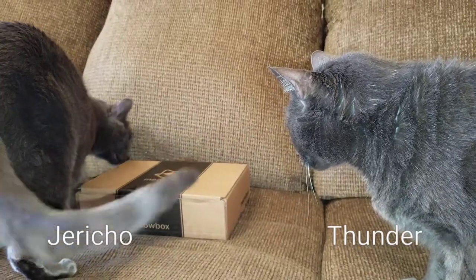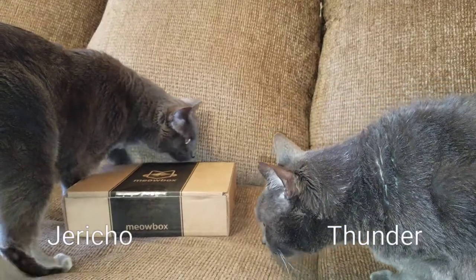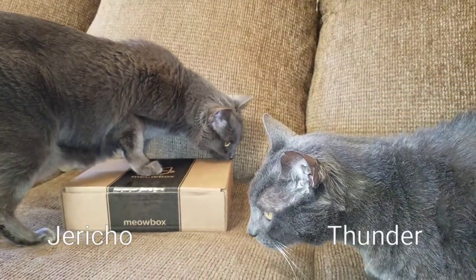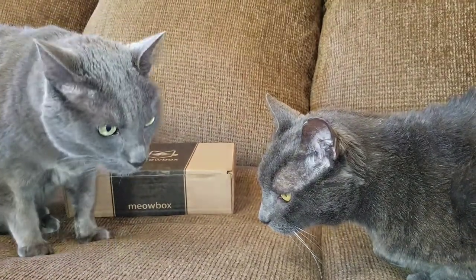Hey everyone, thank you so much for joining us. In today's video we are doing an unboxing from Meow Box. They sent me one of their older boxes for free in exchange for doing this video.